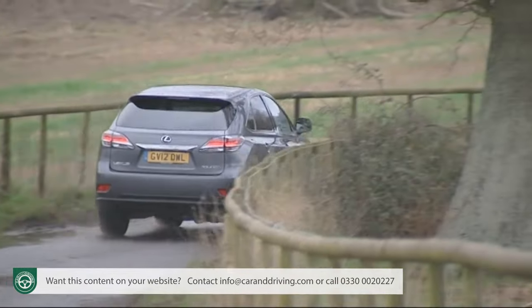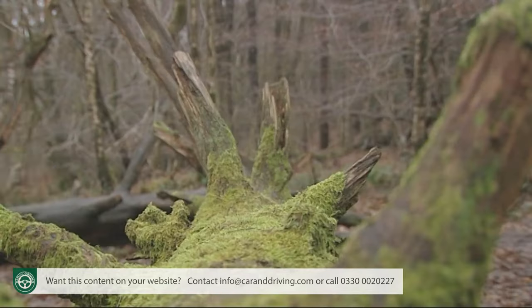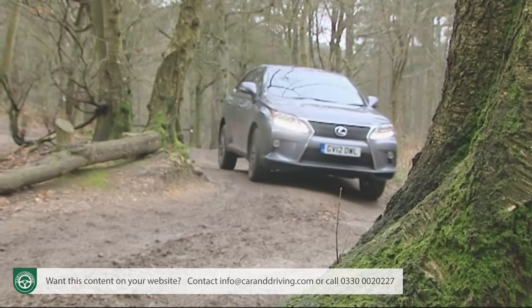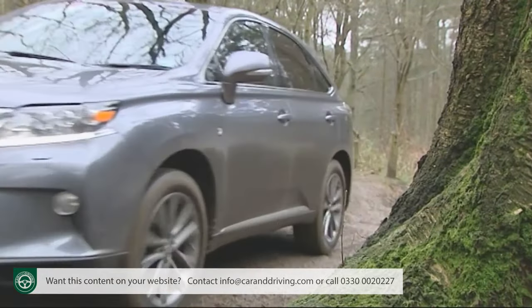This is the variant to choose in the very unlikely event that you'll be taking to forest tracks in your RX 450h, thanks to one of the air suspension system's selectable ride height settings lifting you a bit further from the ground.